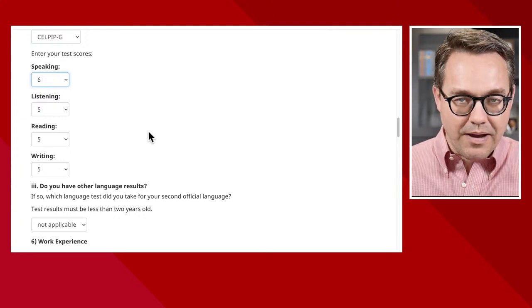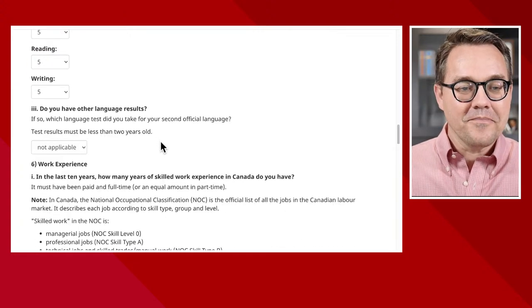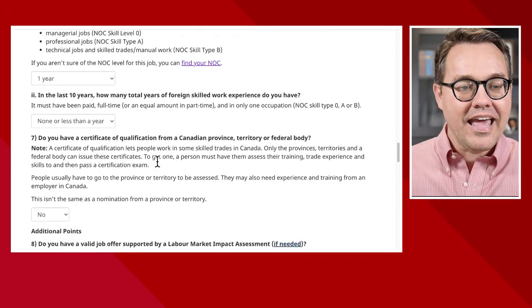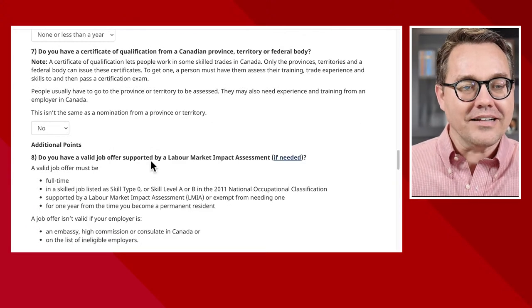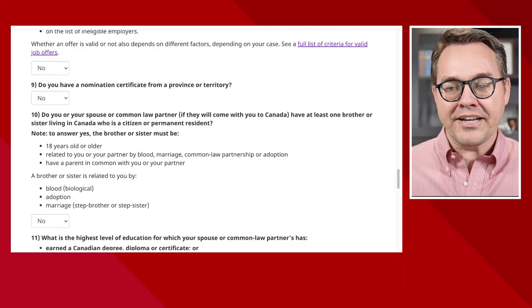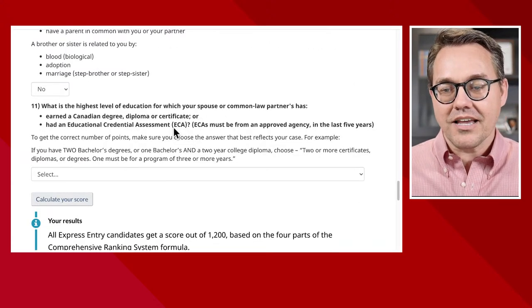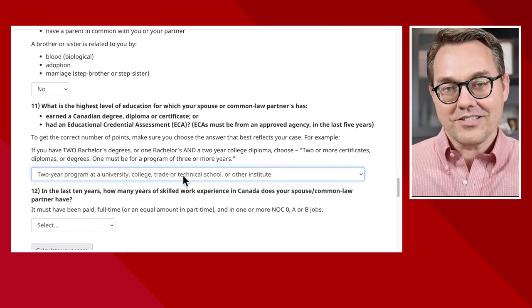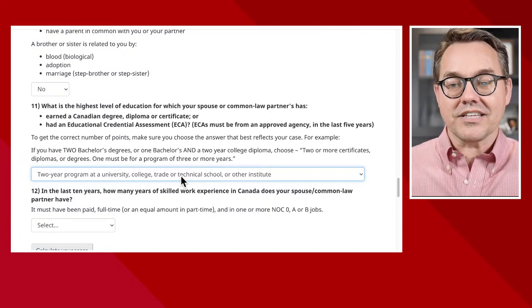Continuing on: they've got one year of Canadian work experience, no foreign work experience, and we've already adjusted the age to 44. Now we have to add information for the actual spouse. What is the highest level of education for the spouse? In this situation, we're going to give this spouse a two-year program — they have received an educational credential assessment of two years, which gives an extra seven points.